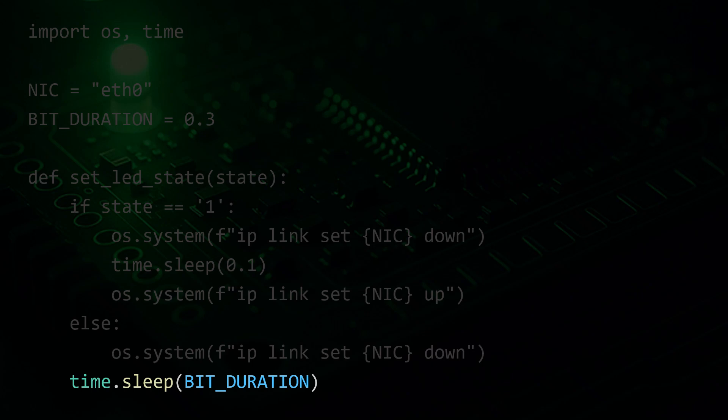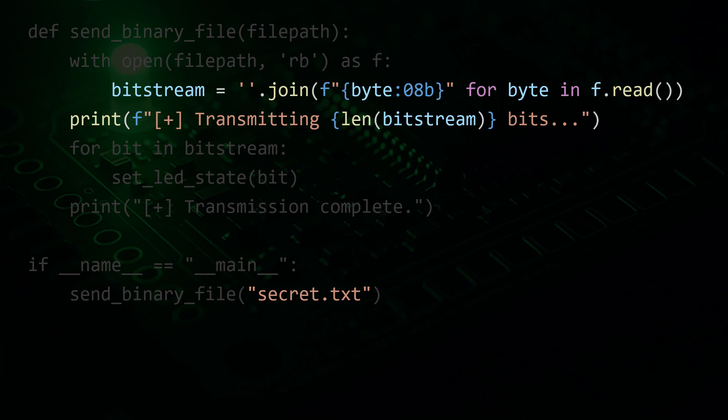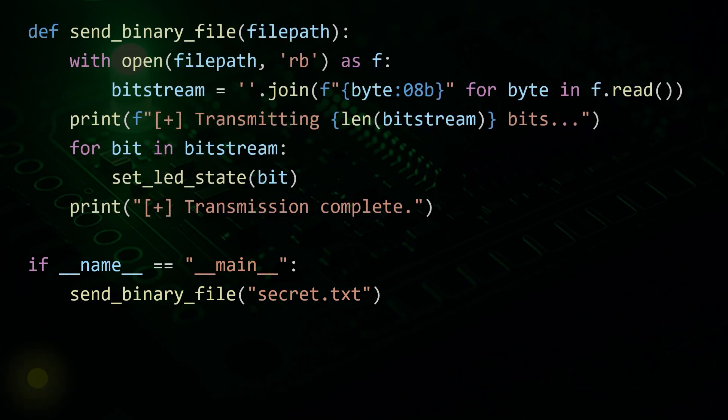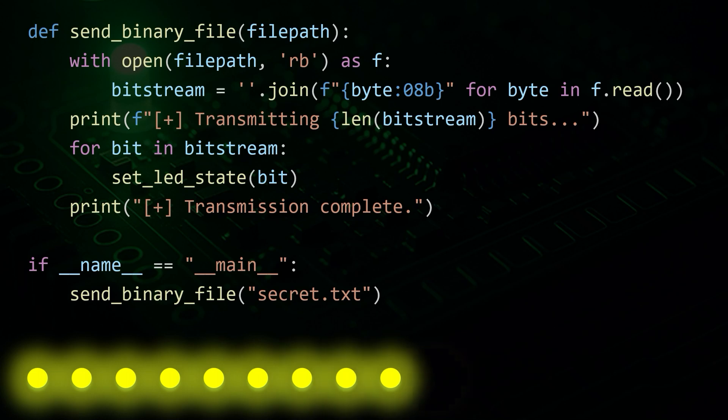The time.sleep at the end ensures consistent timing for each bit. The SendBinaryFile function opens the file and converts it into a stream of binary digits, 8 bits per byte, then sends each bit one after the other by calling the LEDControl function. The main function starts the whole process — the file Secret.txt will be encoded and blinked out via the network interface card LED.